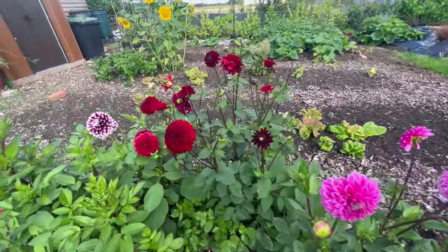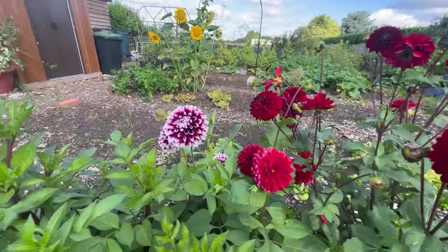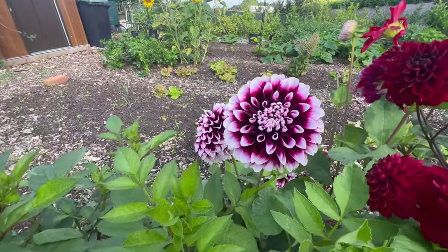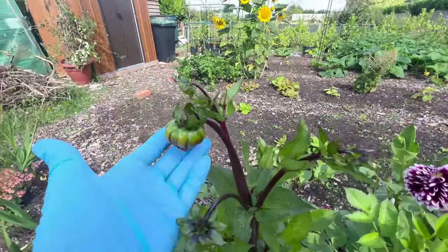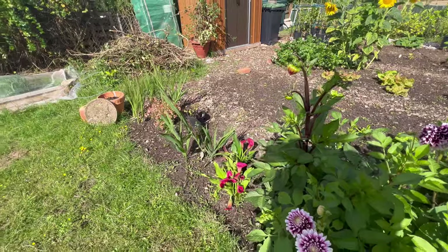These are the Wilkies ones — dried up bulbs that we'd left in for so long. Really pretty. The lily's still going.